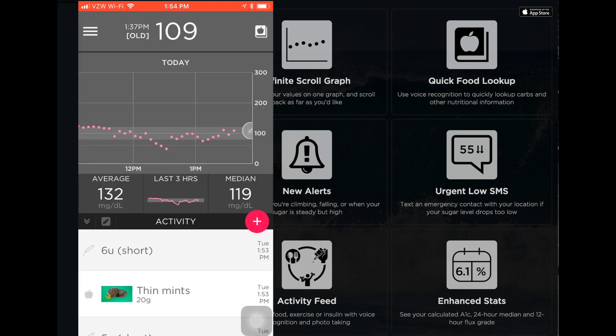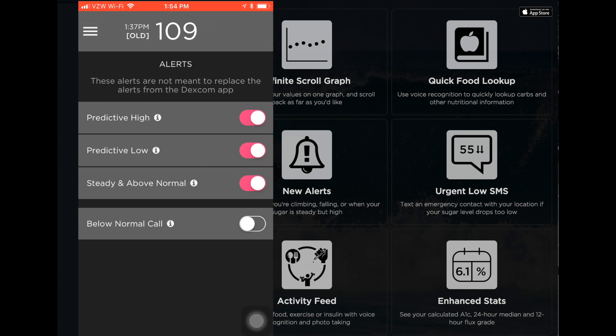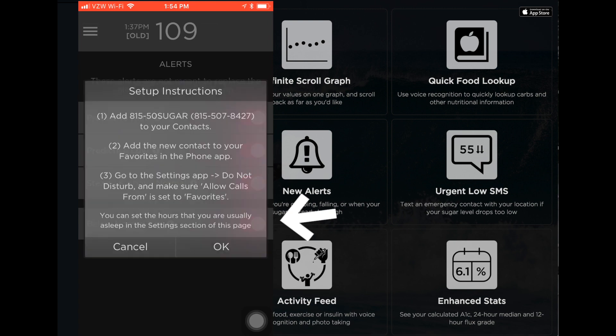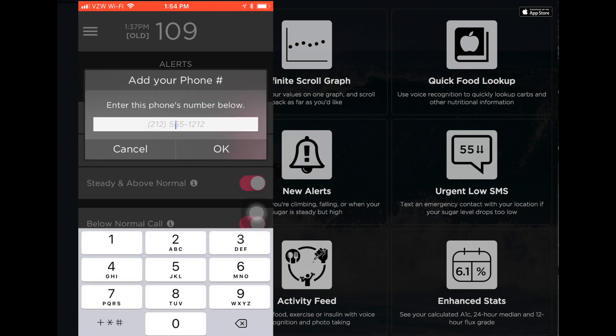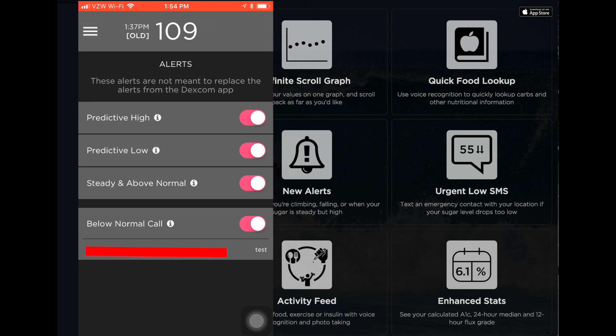But I think what I really wanted to highlight for this app is the alerts. So you have the normal predictive high and predictive low, but down here — get a phone call. How crazy is that? So you can turn it on, and setting it up is super easy. It'll give you a phone call saying, 'Hey, this is Sugar Mate, and Eric's blood sugar is currently 50.' And that could wake yourself up. It could be for a loved one — so if you're a mom and your kid's blood sugar is low, you could get a phone call and be woken up. That's just so insanely useful and helpful.